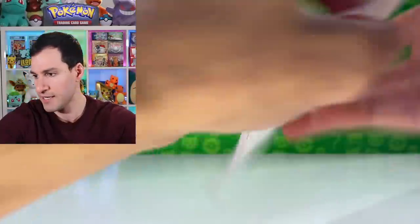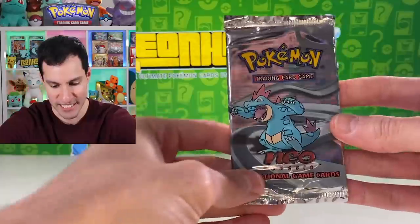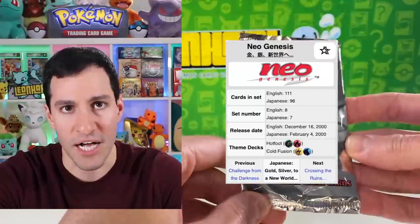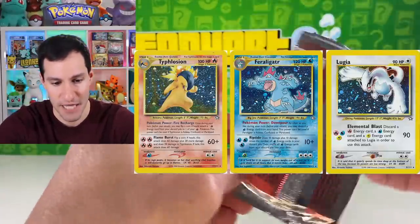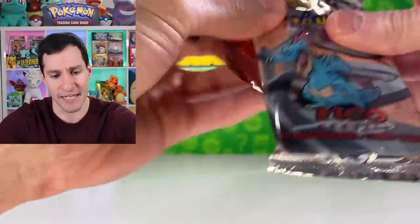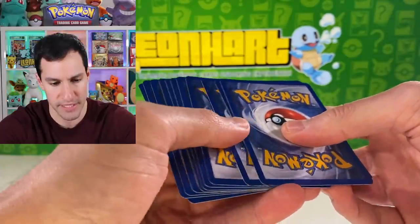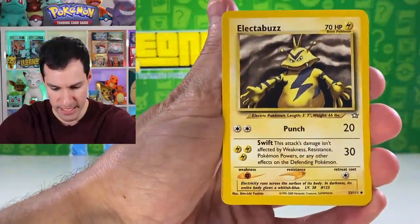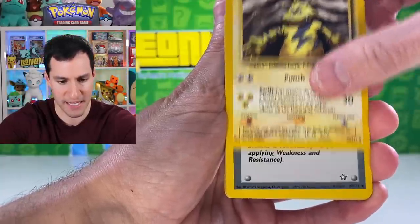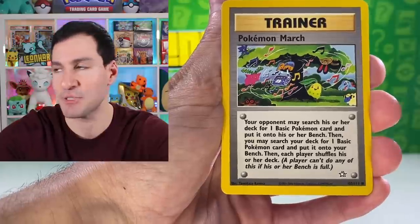That is almost everything — let's get into an opening! Starting with a Neo Genesis booster pack. Rhyme, if you're watching and I pull a Lugia or Typhlosion, we'll get really excited together. This is unlimited Neo Genesis and the card trick is different from the first edition ones — it should be three cards. Here we go.